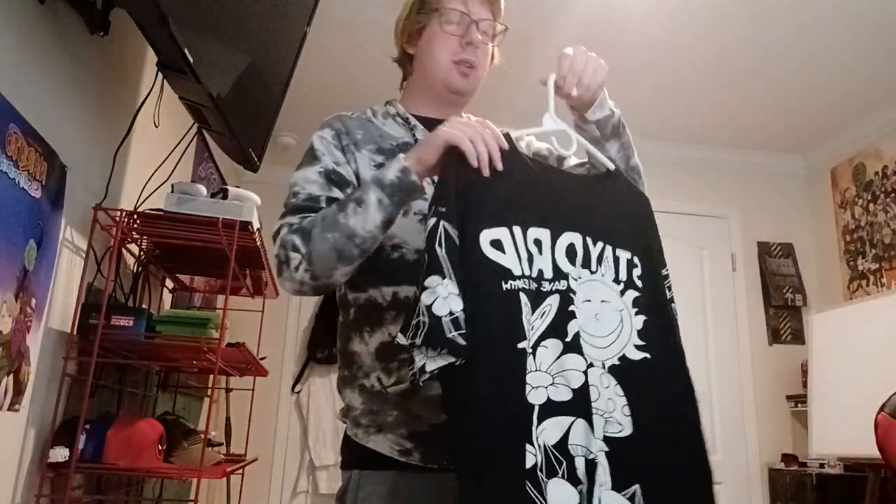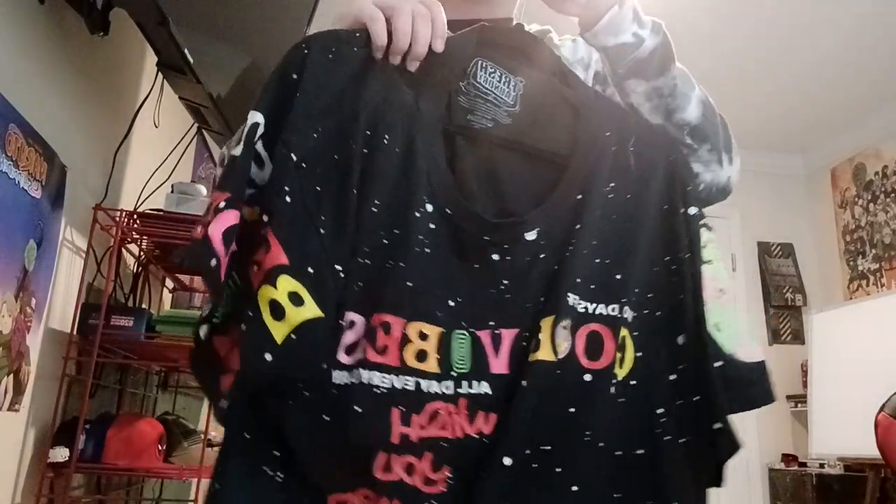There's nothing on the back but there's something on the sleeves too. The very first one I ever got from Fresh Laundry is the 'Good Vibes' shirt — it's got like a roller coaster, a spaceman, and everything on it. It's cool.